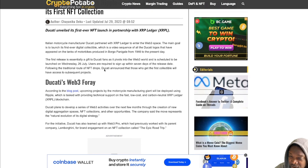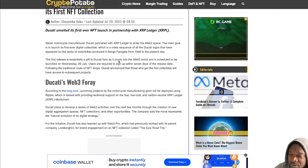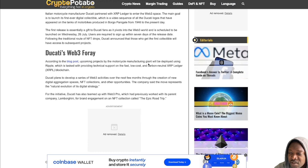So that's bound to be a big collection. The first release is essentially a gift to Ducati fans as it pivots into the Web3 world, and is scheduled to be launched on Wednesday, 26th of July. There's a free airdrop happening — I'm going to show you how to get it in a minute. Users are required to sign up within seven days of the release date. Ducati announced that those who get the first collectible will have access to subsequent projects. So the first drop is absolutely free.